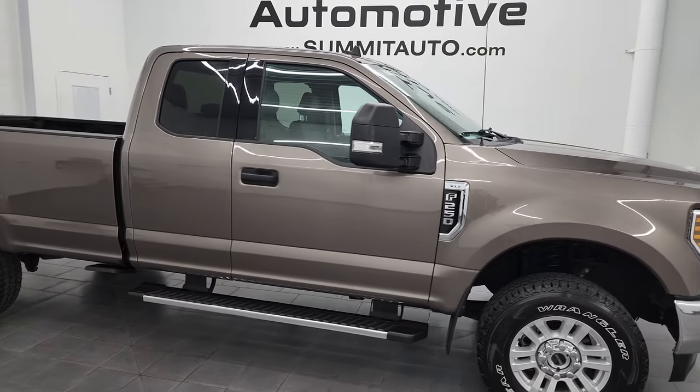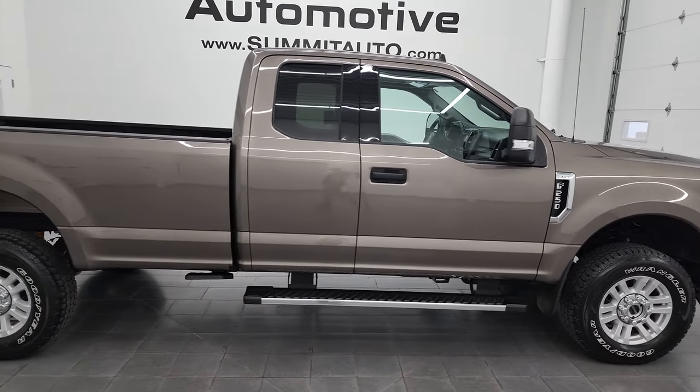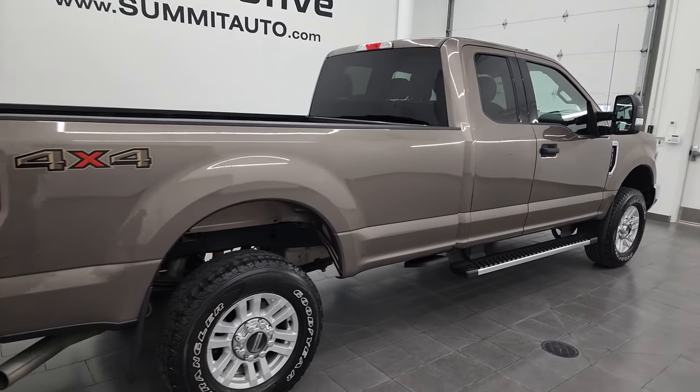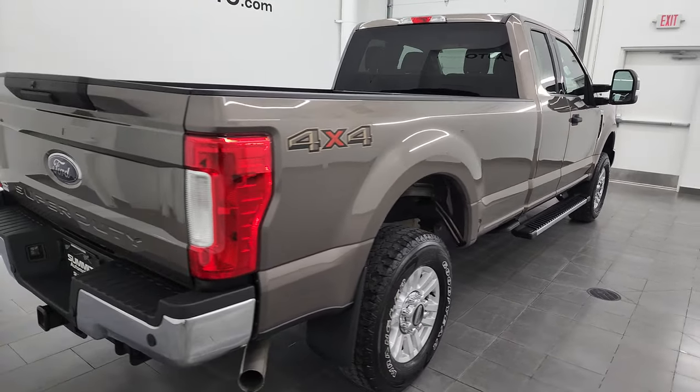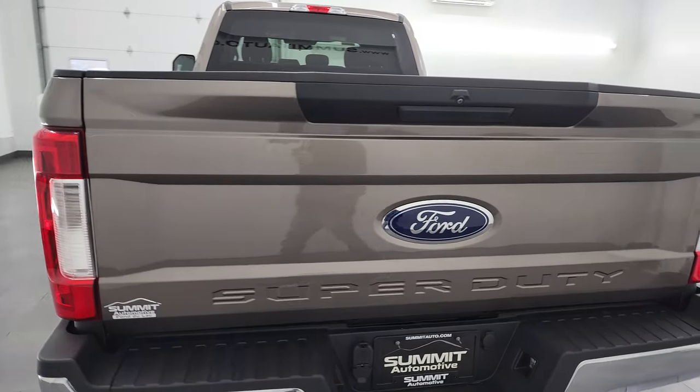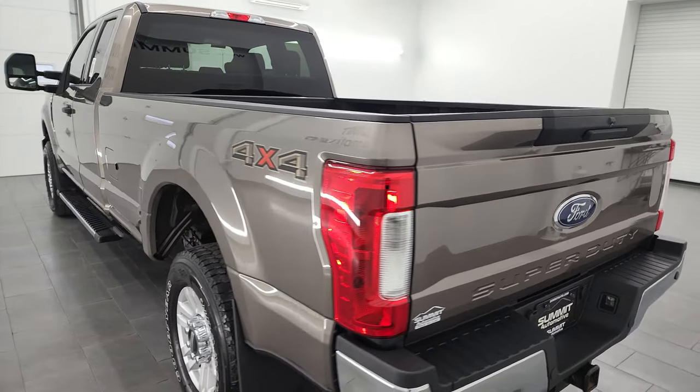Hey, this is Brett, and this 2019 Ford F-250 Super Cab Long Box is stock number 13444Z. I am here at Summit Automotive in Fond du Lac, Wisconsin, your new and used heavy-duty truck headquarters.